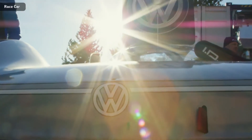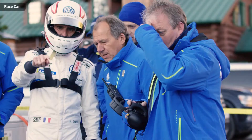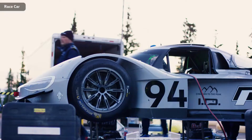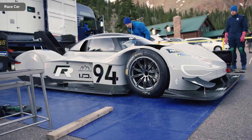The grey livery is the same one Volkswagen uses for its ID family. The racing car is spearheading the future family of electric production cars. The number 94 stands for ID — the ninth and fourth letter of the alphabet.